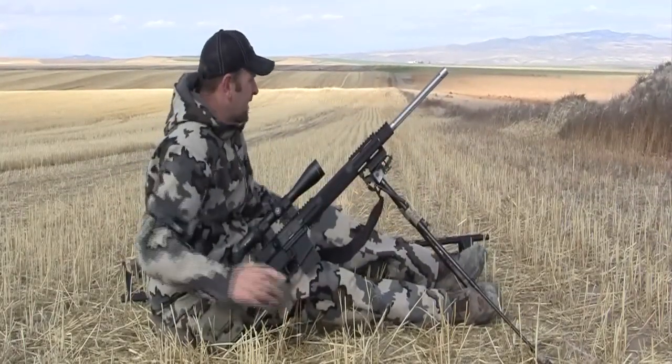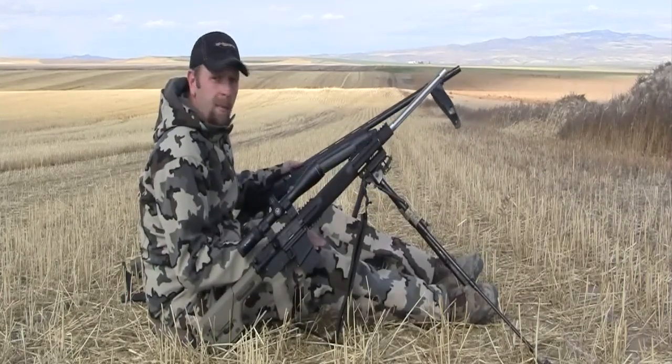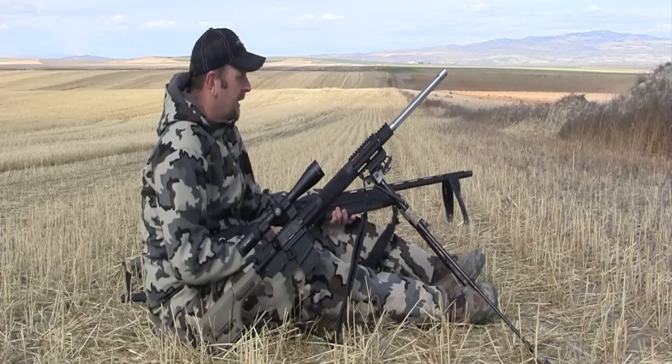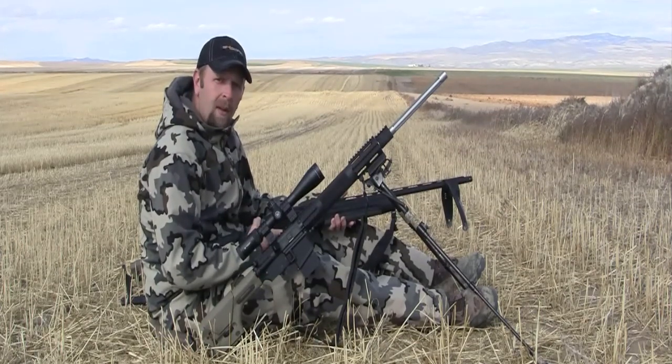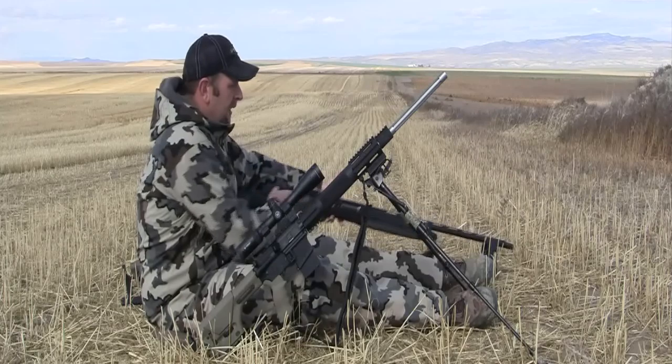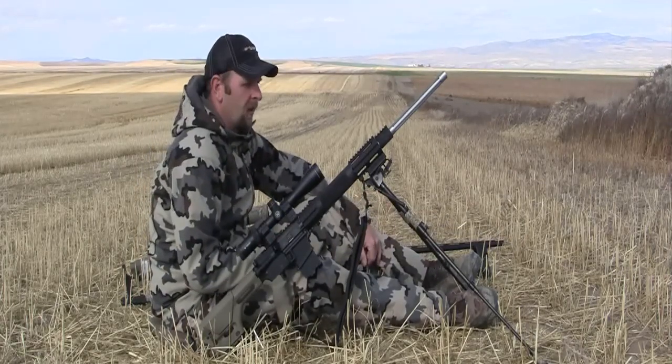You'll also notice that I actually use a small bipod on my shotgun as well. That way if I'm out in the mud or in the snow in the wintertime, I'm not worried about putting my shotgun barrel in the snow or getting it wet or getting it full of mud. It gives me a way to easily set that down and keep my shotgun barrel clear.